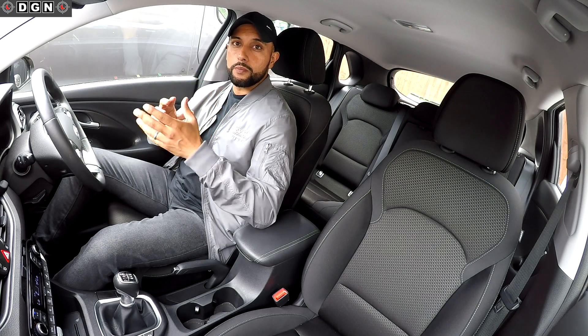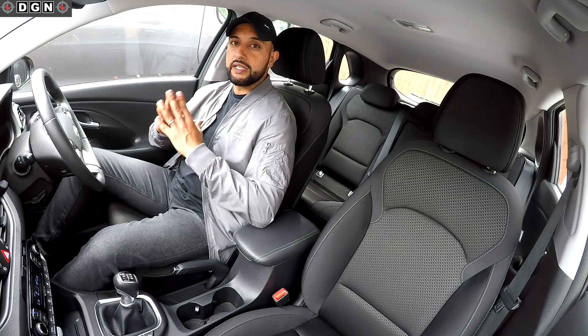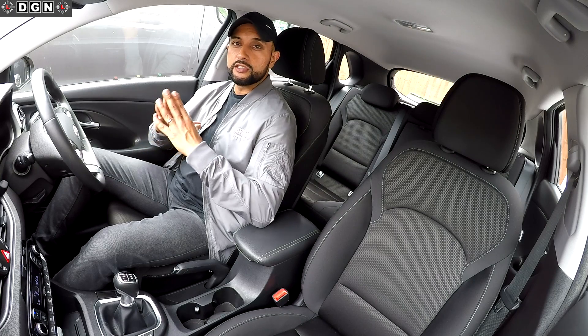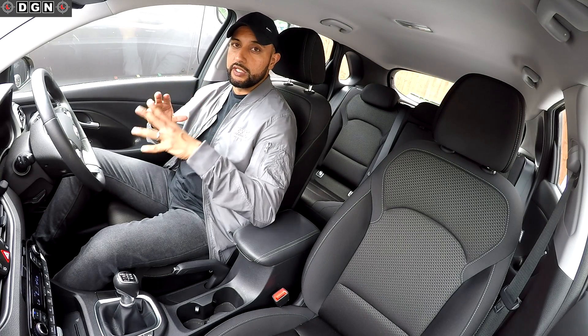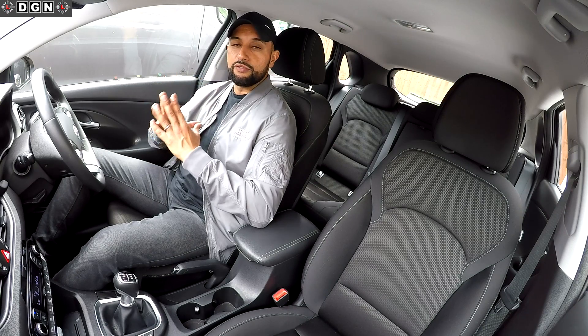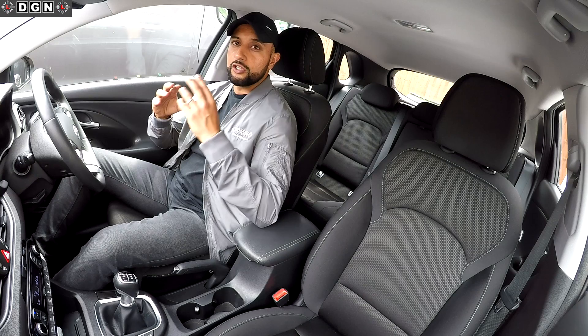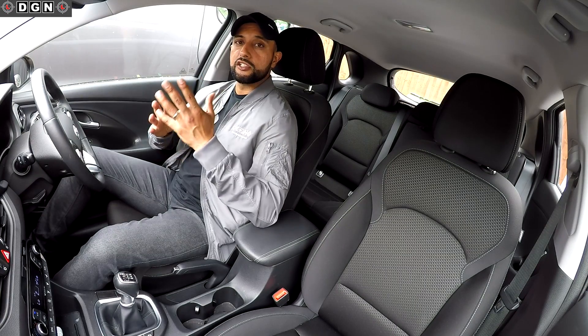Firstly, you need to start preparing in advance. I think a lot of learners make the mistake of thinking it's okay to start revising just a few days before their actual theory test. No, it's not, because there's a lot of information to take in, and if you leave it last minute you'll be trying to cram everything in together, which is going to make it a lot more difficult.